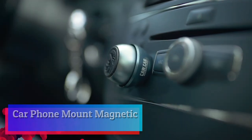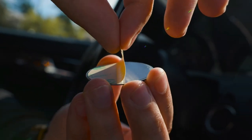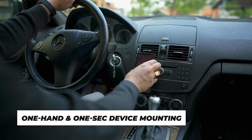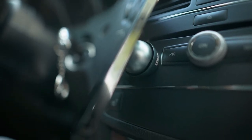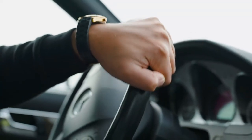Universal car phone mount — magnetic. This car holder works with any cell phone or GPS and can be installed in any car. Use it with up to three different devices — three discs included in the set. Installation is easy: just bring your phone to the mount and feel it securely lock into place. No clips or cradles, just the magic of the magnet.